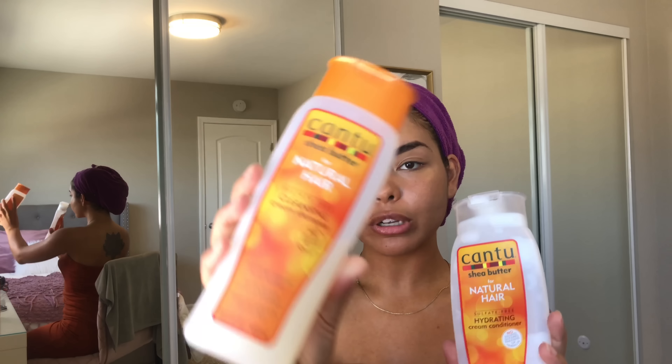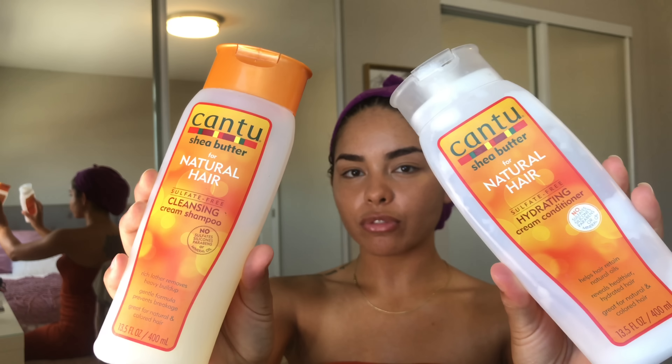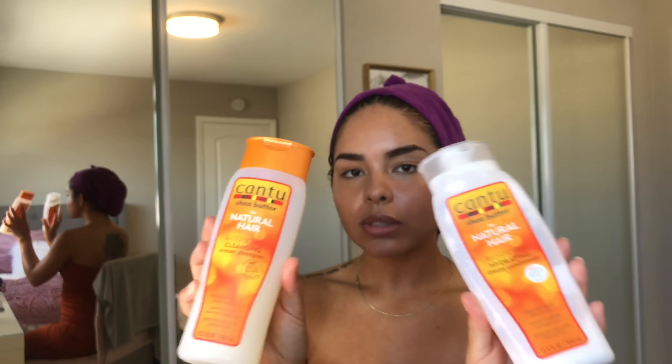So as soon as I get in the shower, I obviously shampoo and condition my hair. I use the Cantu Cleansing Cream Shampoo and then their Hydrating Cream Conditioner. They're both sulfate free, so they're supposed to be good for curly hair. Their whole line is for natural hair, and I really love Cantu.